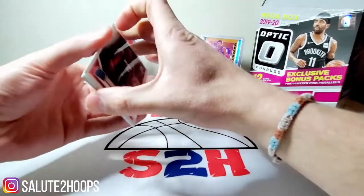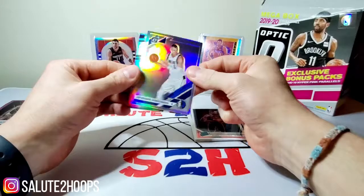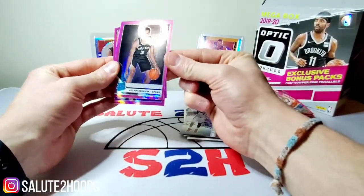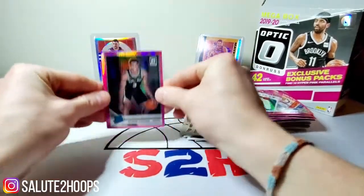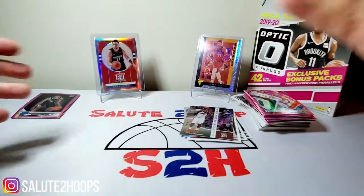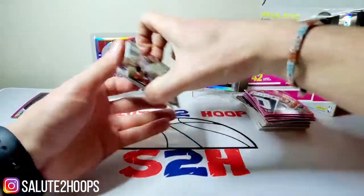Let's just go over all the hits real quick before we end the video. We got Kendrick Nunn, Dylan Windler, Romeo Langford, Bruno Fernando, a Chriss silver, and then the LeBron James Winner Stays silver prism. As far as our hyper pinks go: Kelvin Johnson, Talen Horton-Tucker, and the Shai Gilgeous-Alexander second year. Not bad at all — I'll definitely take this Kelvin Johnson. No Zion or Ja, but the Kelvin Johnson, Talen Horton-Tucker, and LeBron Winner Stays might be worth a little something too. Sweet box — paid off!